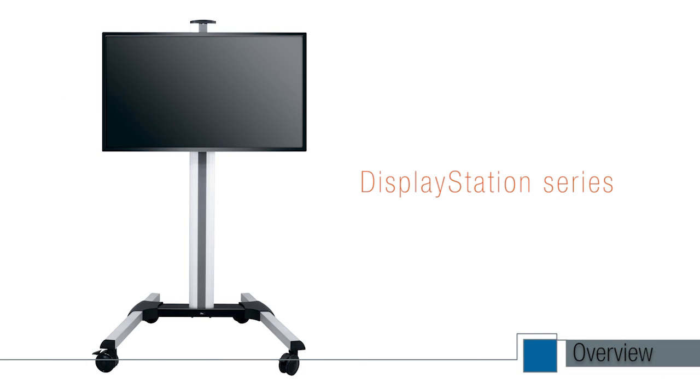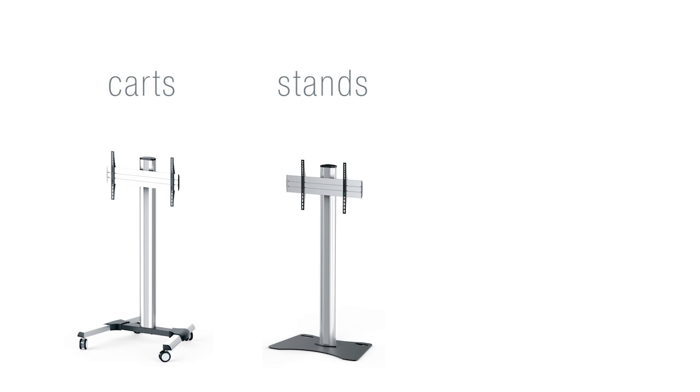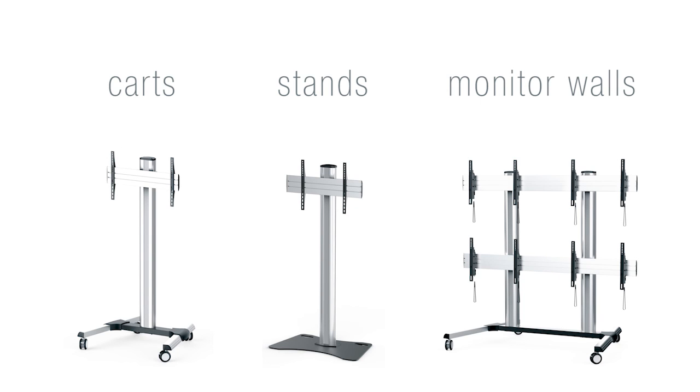Middle Atlantic Products is proud to introduce the latest addition to its lineup of display solutions, the new DisplayStation series. This collection of competitively priced display solutions includes carts, stands, and monitor walls that are all application engineered for easy integration.